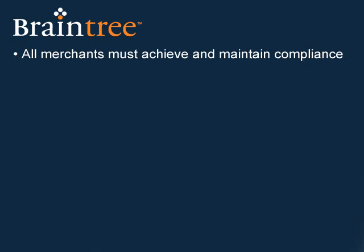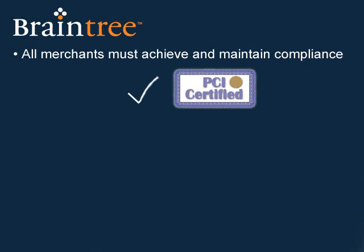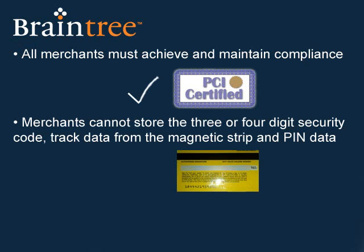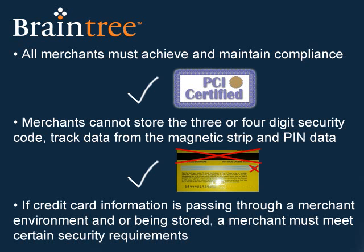All merchants must achieve and maintain compliance. Merchants cannot store the three- or four-digit security code, track data from the magnetic strip, or PIN data. And if credit card information is passing through a merchant's environment and/or being stored, a merchant must meet certain security requirements.